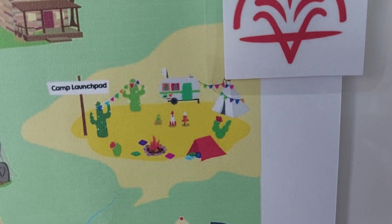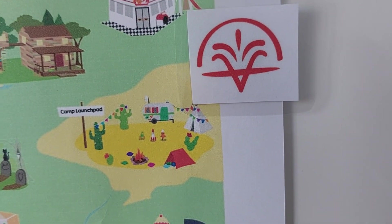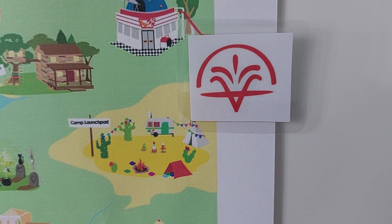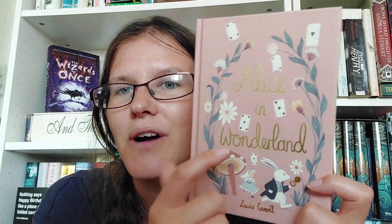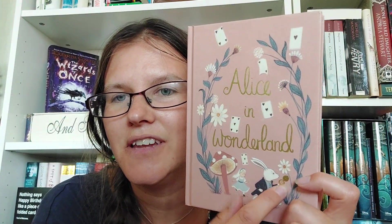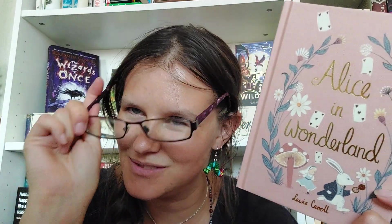We now move on to Camp Launchpad. If you got there by walking across the land, then you need to read a book with an object on the cover. Both See You in the Cosmos and Alice in Wonderland would work for this. See You in the Cosmos has the iPod and the rocket, while Alice in Wonderland has cards, the pocket watch, and a whole host of things.